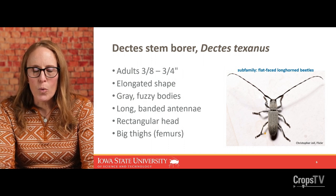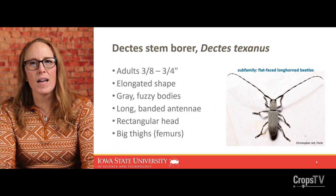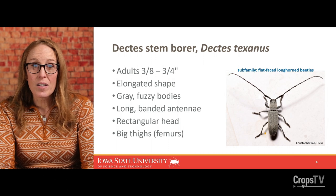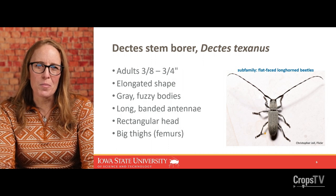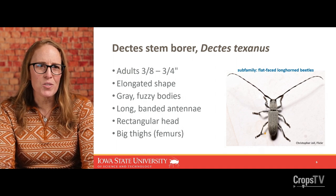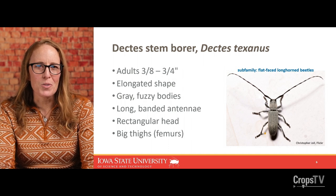Dectes have a very rectangular head, and if you notice, the head just looks like it attaches directly to that first segment — there's no neck or any point of constriction, it just looks like a broad triangle. I think Dectes also have relatively big thighs, or big femurs, through all three pairs of legs. They must be doing a lot of squats or something — they look pretty beefy compared to the rest of the leg.